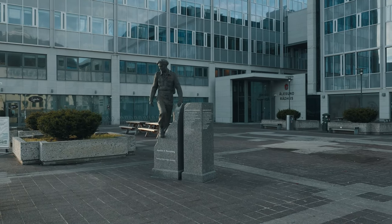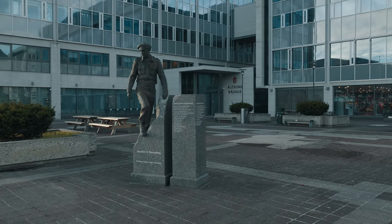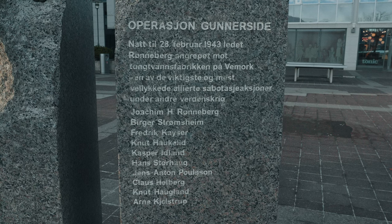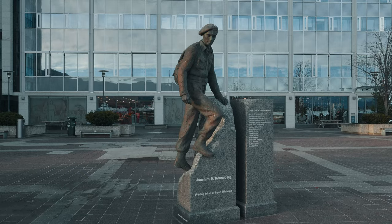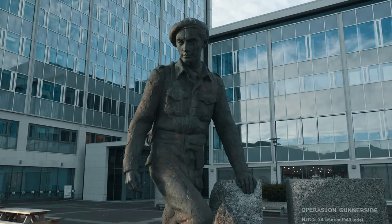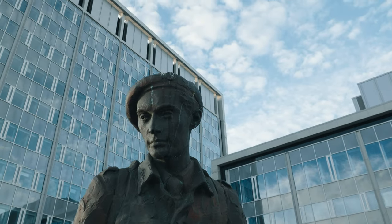Outside the town hall you'll find the statue of Joachim Rønneberg, a local hero and resistance fighter during World War II. Rønneberg led the famous Operation Gunnerside, which sabotaged the German nuclear program by blowing up the factory in Rjukan. If you haven't seen it, I highly recommend the movie The Heroes of Telemark. This statue stands as a tribute to his bravery and the crucial role he played in the war effort.